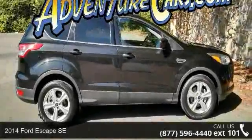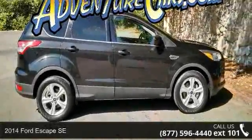Check out this 2014 Ford Escape SE. This may be the set of wheels you've been looking for.